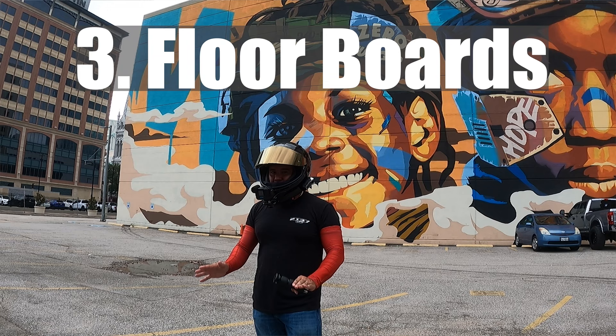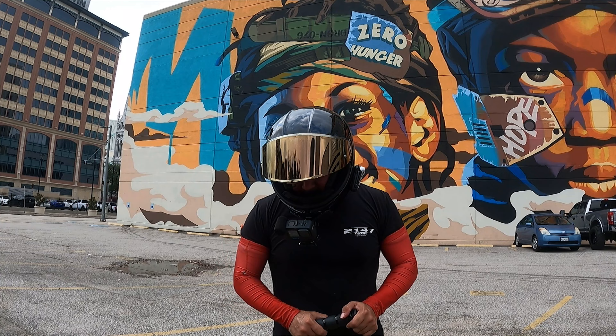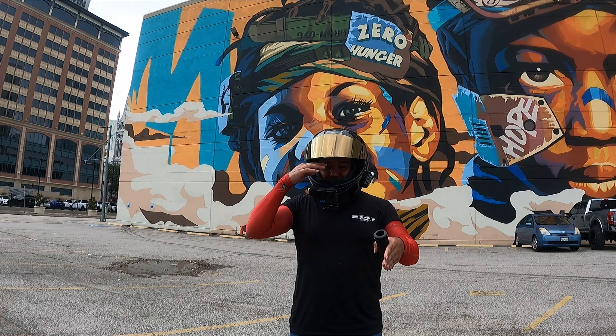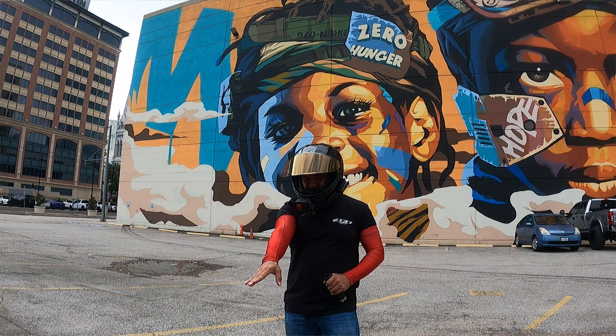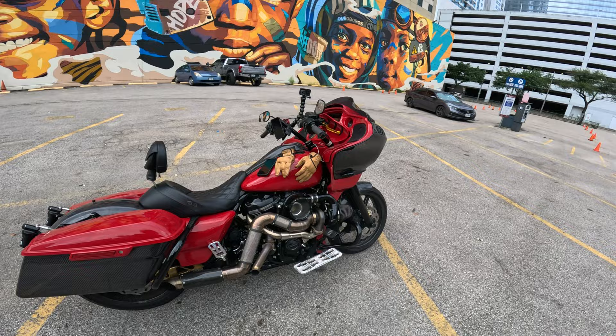The number three must-have item for your performance bagger or any motorcycle in my opinion is comfortable floorboards. For my personal experience on long road trips, I like to have more real estate — I obviously took off the stock ones. I like to be able to move my foot further up or back and just chill out. A lot of people put their feet on the rear foot pegs just to stretch their legs. These floorboards are made by Trask — they're CNC machined.